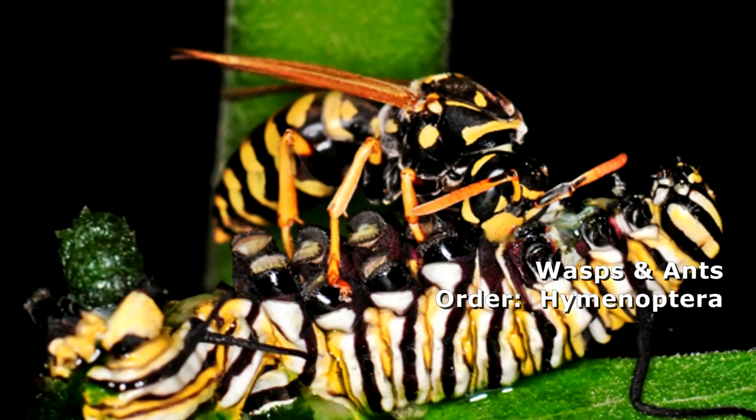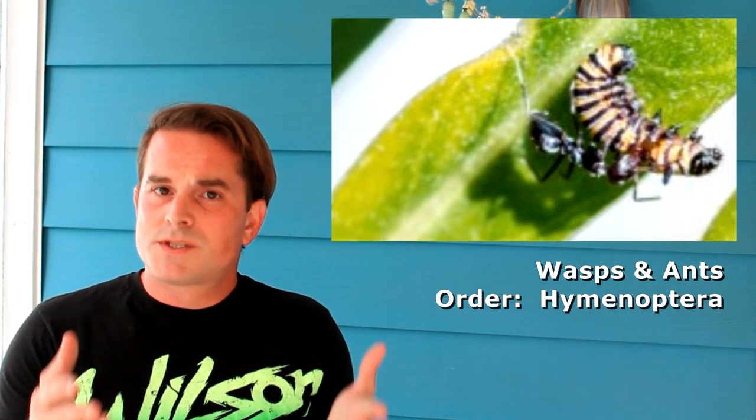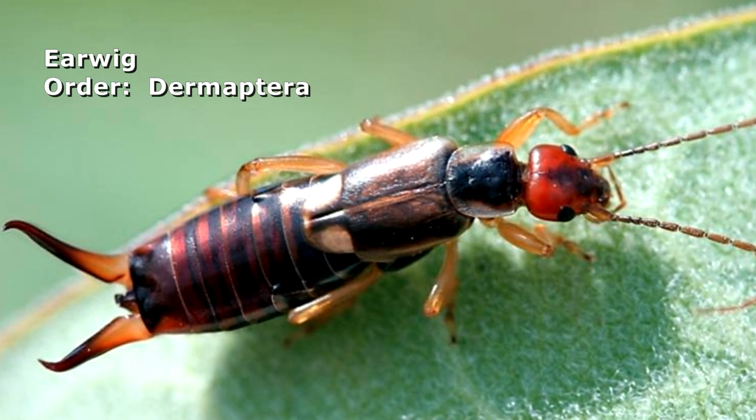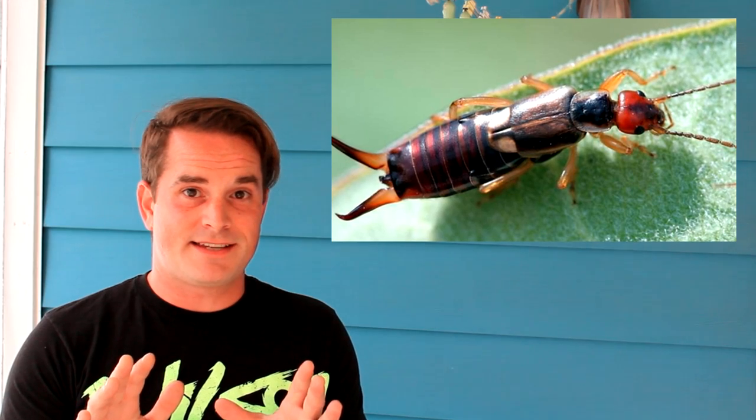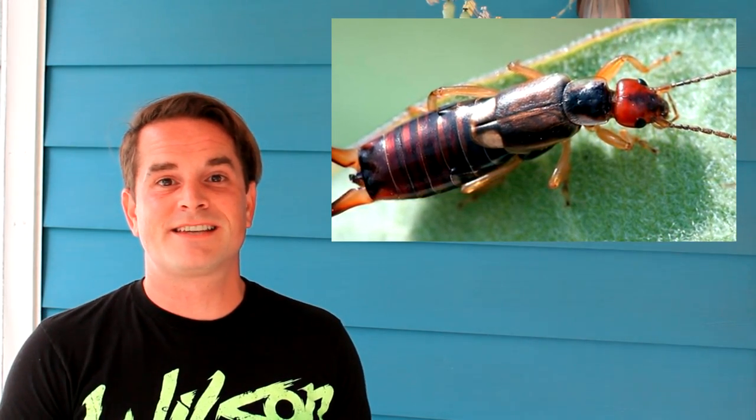Wrapping up a few more: wasps, ants — things from Hymenoptera — are predators. They will gobble down a caterpillar if it's small enough, and they'll definitely eat an egg if they find it. Last one we're going to talk about: the earwig, from the order Dermaptera. I've got to be honest, I hate these guys — ever since I was a little kid I cannot stand earwigs. They smell. When it comes to the earwig, you don't have to worry too much about them. This one actually flew on me while I'm sitting here talking to you, and I didn't want to disturb it.